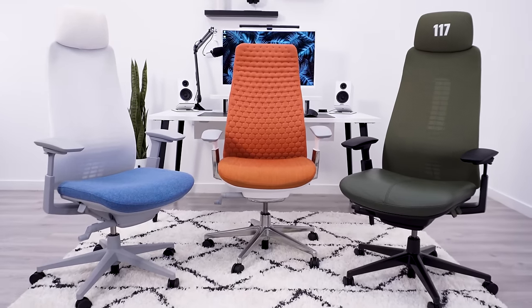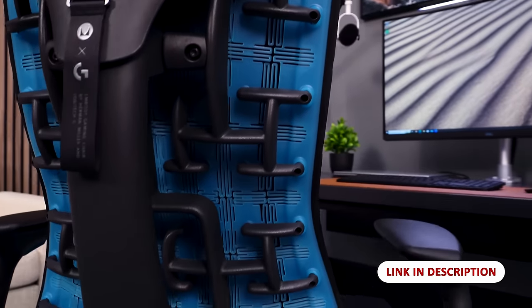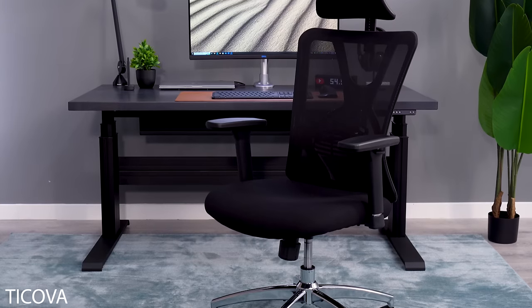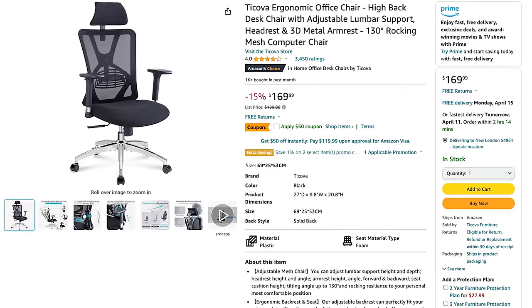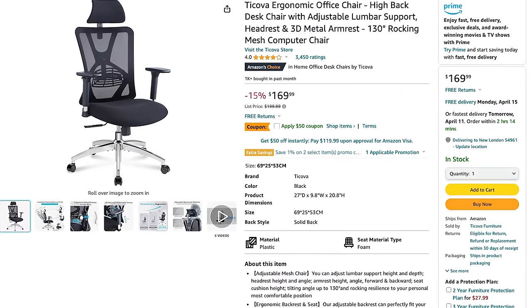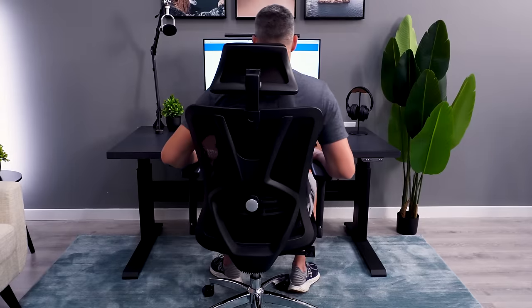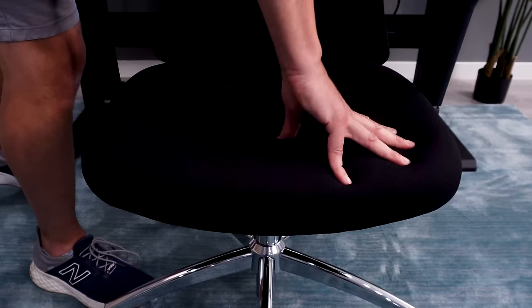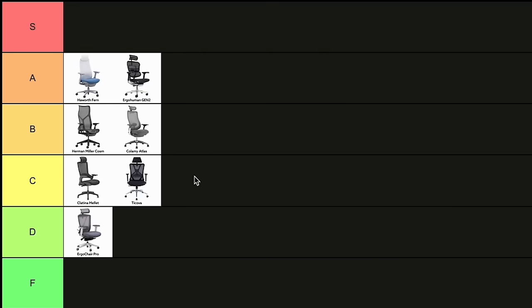If you want to see how the Fern ranks against all of the top ergonomic chairs, click the link in the description for our full buying guide. The Tekova Ergonomic Chair is the $150 Amazon Special. Your expectations shouldn't be super high, but here's what I think you should expect: a nice backrest, good for tall people, and a good headrest paired with it. The seat isn't super comfortable, and it's not going to be great for long hours. This is going to be another low C-tier chair for comfort.